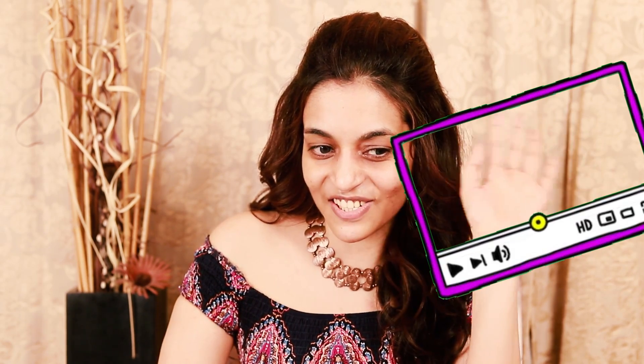Hello BFF fans, welcome to Shreya's BFF, your one-stop destination to beauty, fashion, and films. Today is a different kind of day because it's going to be a makeup tutorial coupled with a challenge. It's the left hand challenge! Hello, how are you ladies and gentlemen?